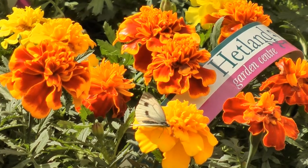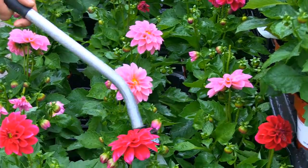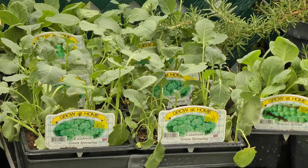The longest day of the year may be behind us, but at Hetland we've made sure our display benches are full of great plant ideas for late summer and autumn garden colour. If you like to grow your own food, take home some of our winter and spring vegetable plants.